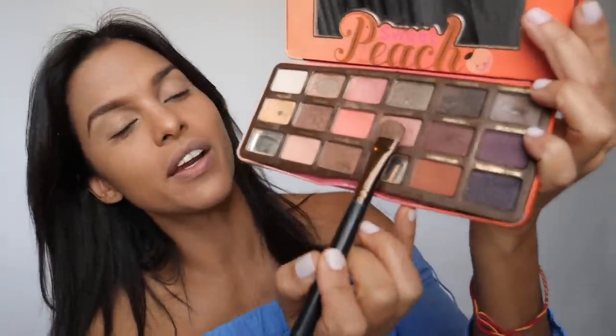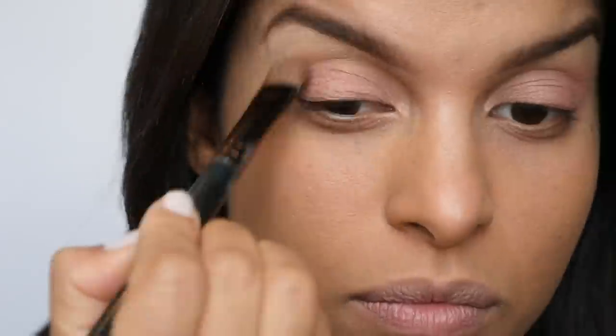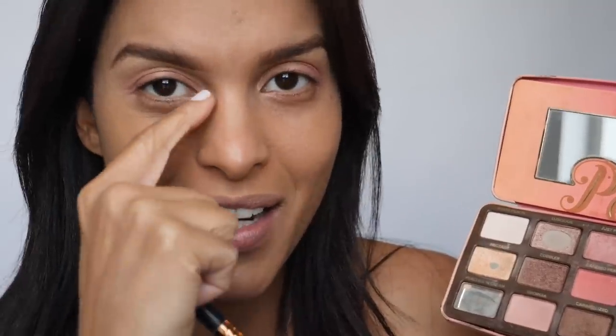For the eyeshadow, I'm going to use the Too Faced palette, and I'm going to use this color right here called Bellini. You want to apply this on the ball of your eye — you want to stay in. If you want, you can put just a little bit of a highlighter; I use Nectar inside the eyes so it looks like your eyes are wider and bigger.